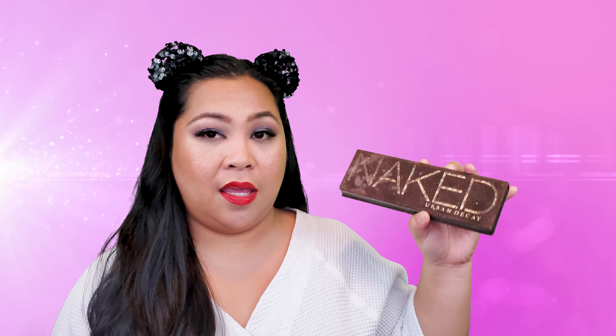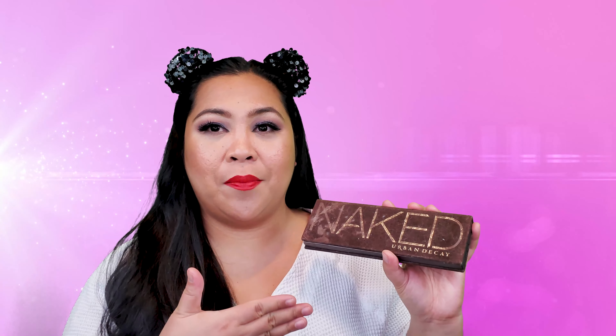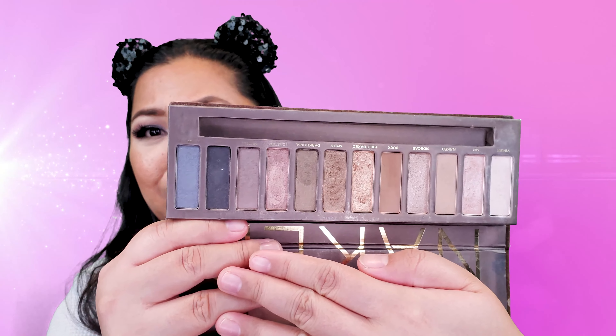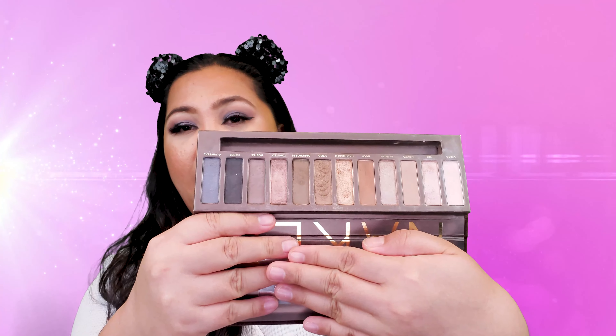Next is the oldest palette. I have a list so I know what's coming. My oldest palette is the Urban Decay Naked — the first Naked palette. This was a gift from my husband. I talked about it in a mukbang video with him. He got this for me around 2011 or 2012. I'm not using this anymore; I'm just keeping it because it was my husband's gift to me and it was the first expensive palette I ever got.